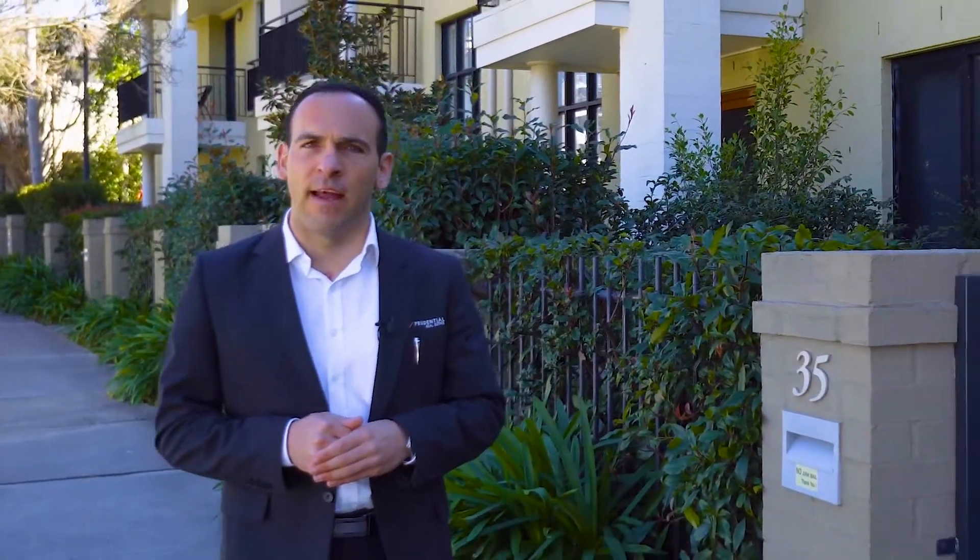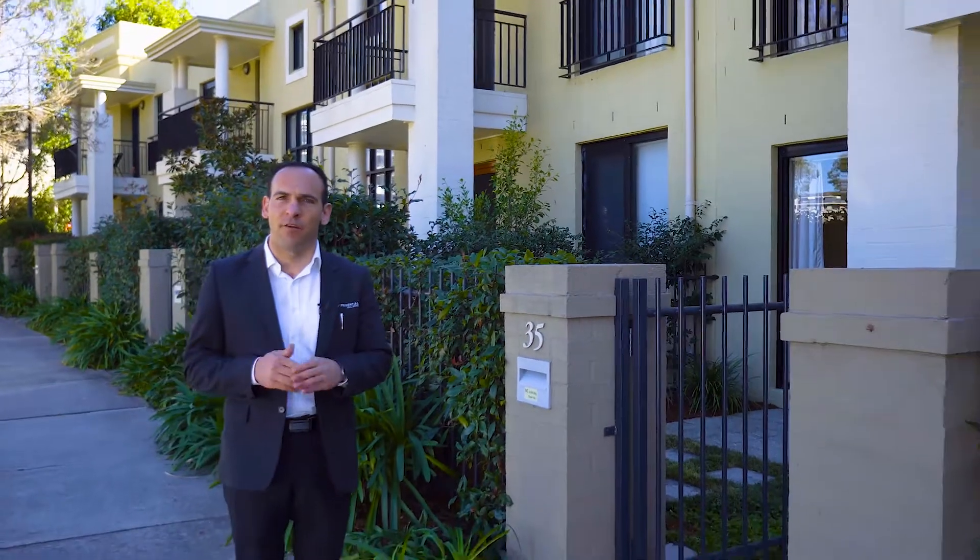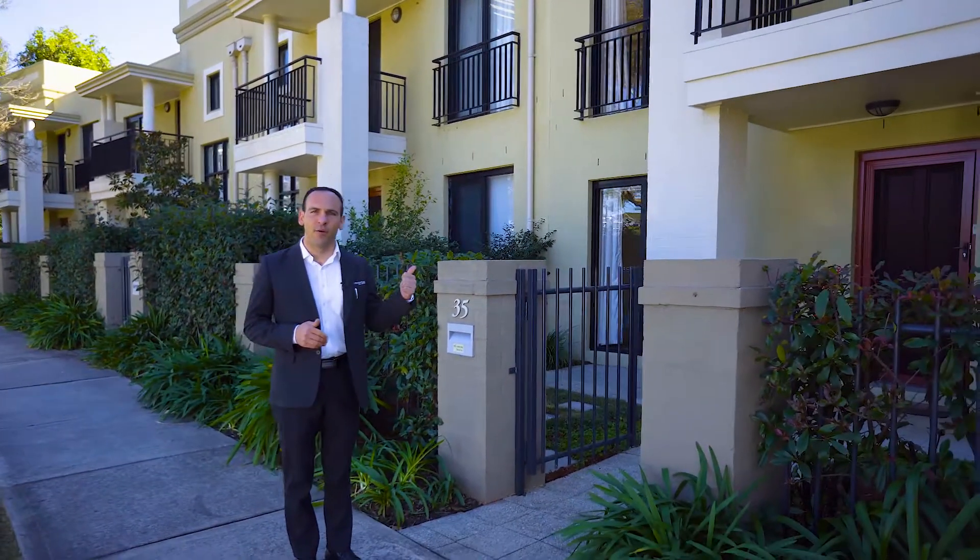Hi, it's Nick Gorsi here from Prudential Real Estate and today I have a special treat for you. If you are looking for a quality family home or investment property in a convenient location, then make sure you take the time to check out number 35 Parkside Crescent in Campbelltown. Let's go inside and have a look.